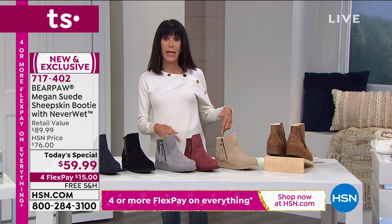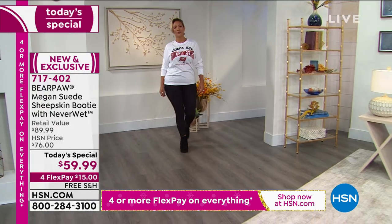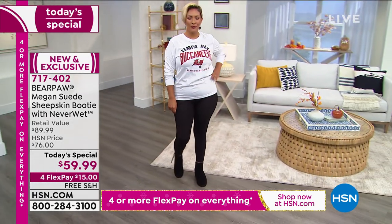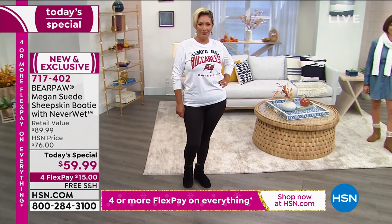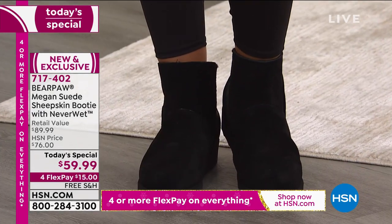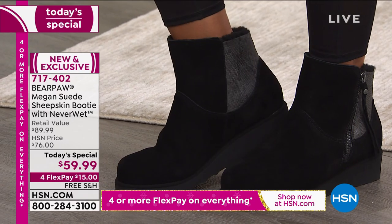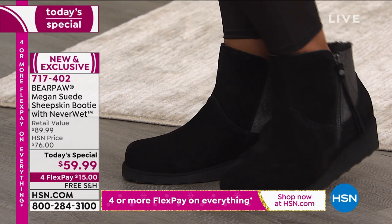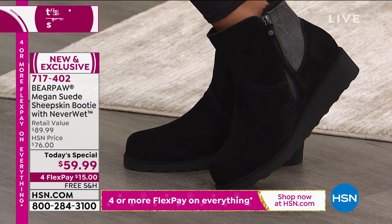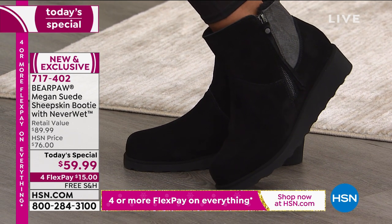I'm wearing it with a skinny and my Amon sweater. You can wear this with a boot cut because it's not too wide. By the way, you do have a leg opening of 12 and a half inches — so easy in, easy out. But look how sleek. And speaking of sleek, I'd love to talk about the outsole because it has almost like a slimmer outsole to it.